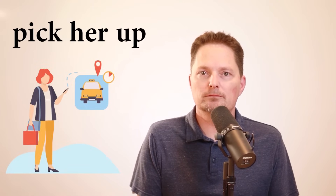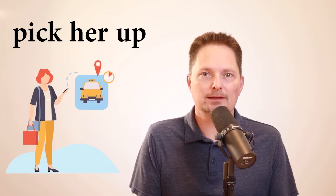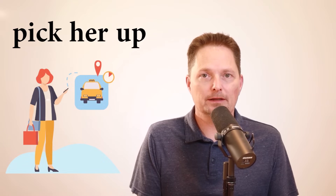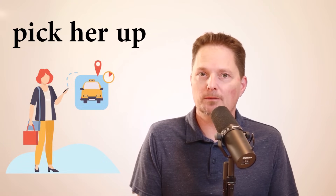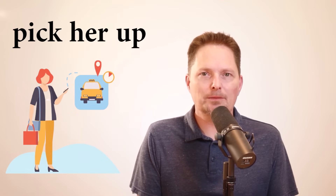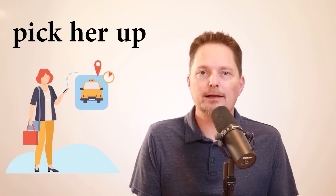What if it's a girl? If it's a girl, I say pick her up. You don't hear the H because the word 'her' is not stressed, so you hear: pick her, pick her up. She needs a ride and she called me — she asked me if I could pick her up. So I need to pick her up. Let's practice. Do I need to pick her up? That's right, I need to pick her up.